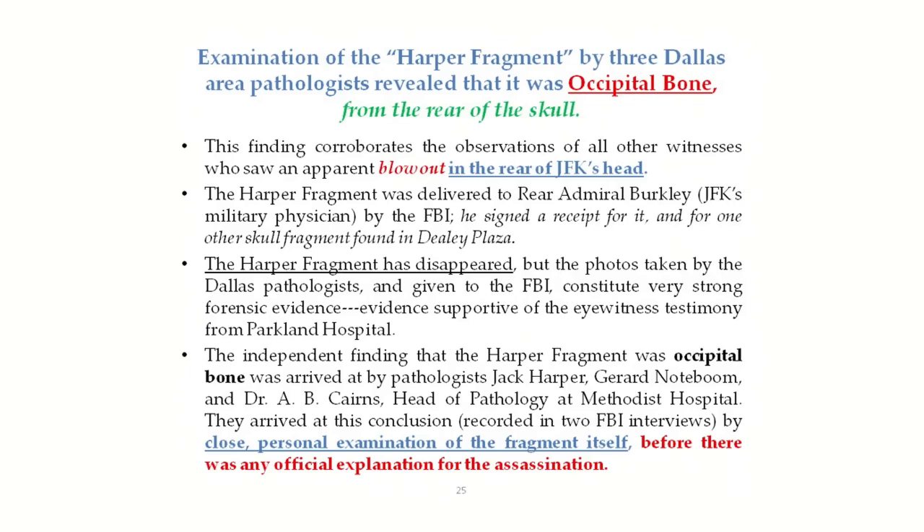Both of those fragments are missing today. The last person to sign for them was Rear Admiral Berkley. Admiral Berkley, who was also present during the autopsy, is the prime suspect for what happened to the three missing skull fragments that were x-rayed — the three fragments brought to the morgue late during the autopsy by the Secret Service. Those have also disappeared. Dr. Berkley would appear to be the prime suspect for disposing of those as well.